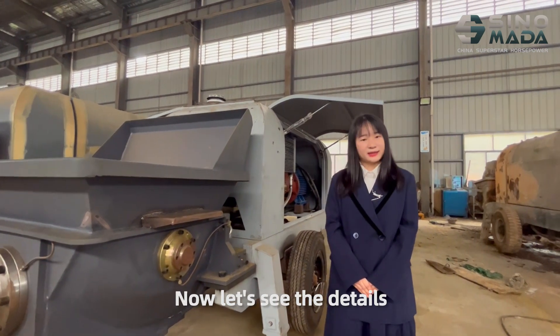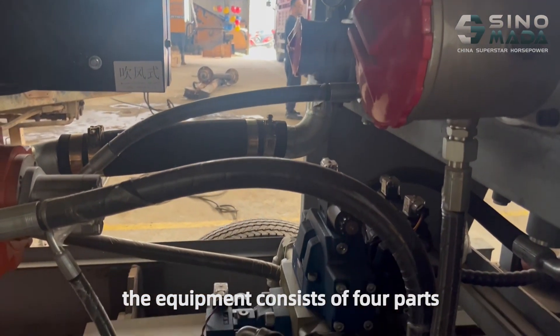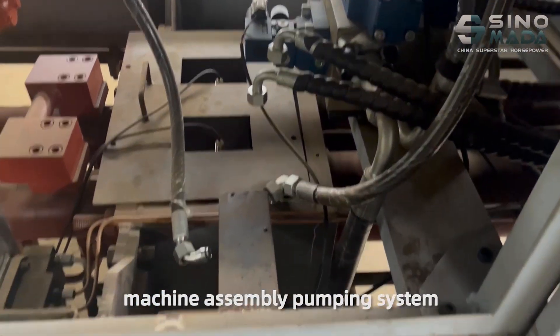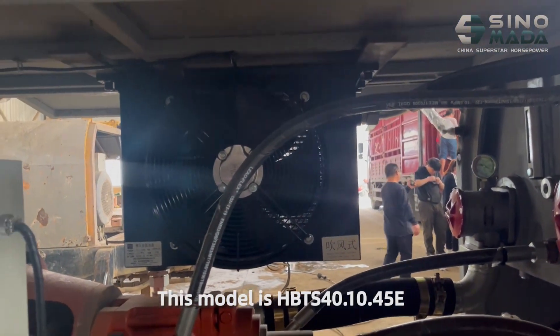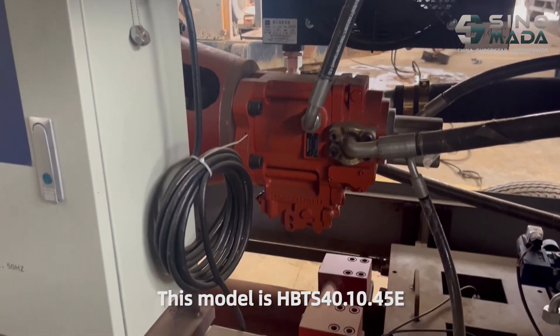Now let's see the details. The equipment consists of four parts: machine assembly, pumping system, hydraulic system, and electrical system. This model is HBTS 14.10.45E.